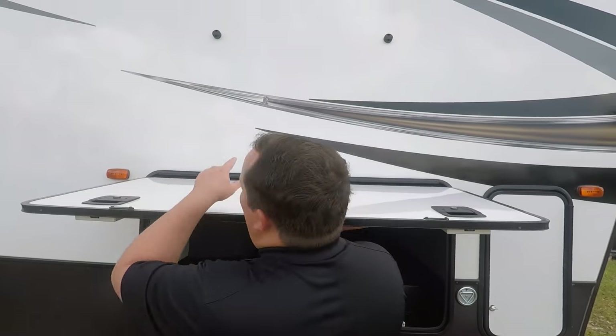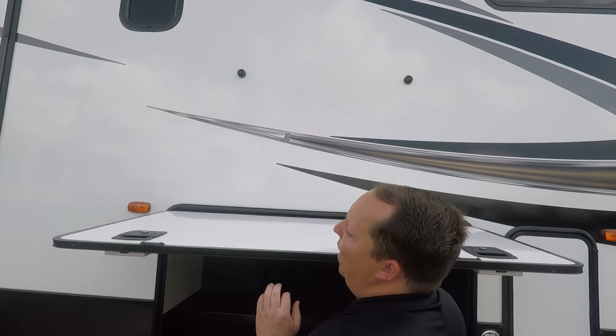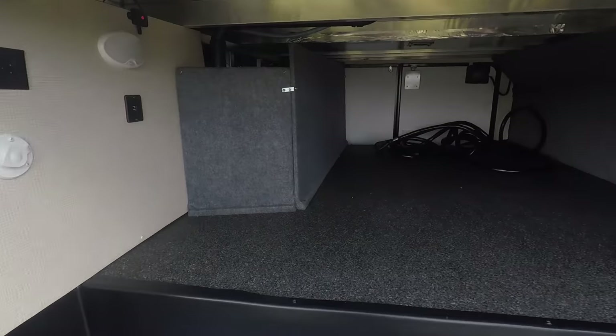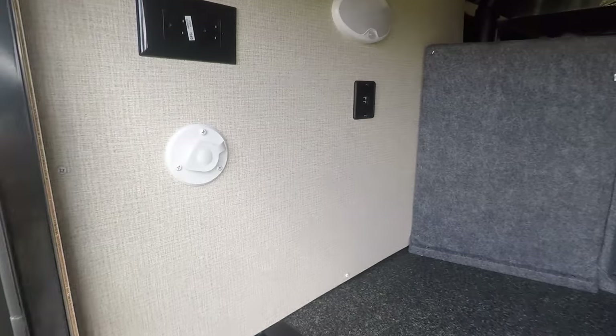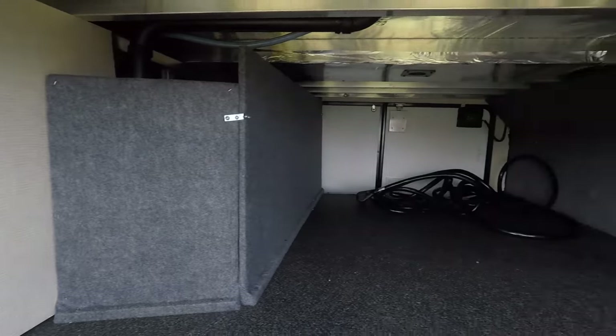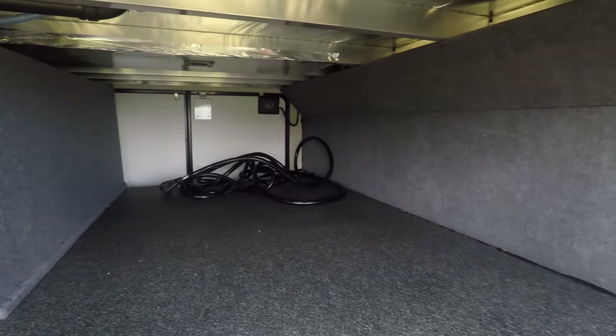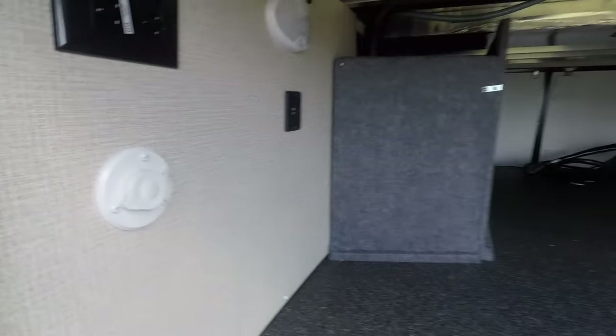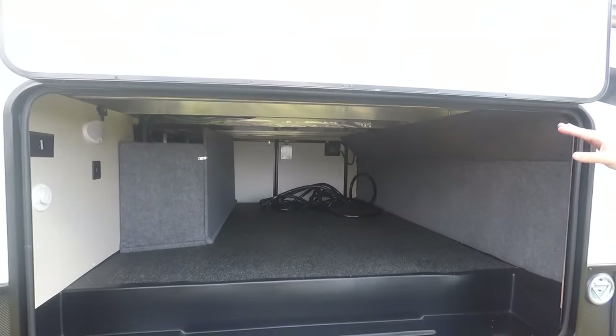Let's check out the storage. I love that it's held up by a magnet. This is a great amount of pass-through storage — I absolutely love that. You have a light on the inside, a USB port, and you can see the aluminum framing in there. It has a coax right here, so if you want to have a TV on the outside, you just hook it up near here and you're good to go.